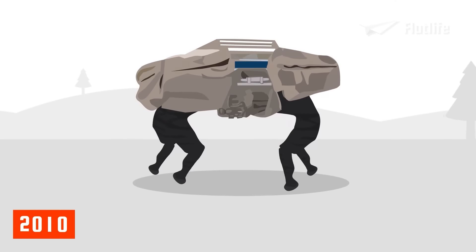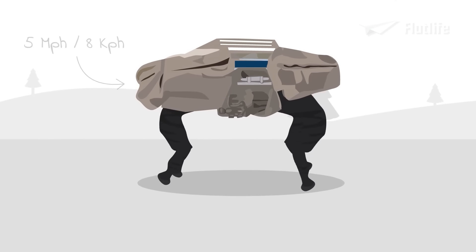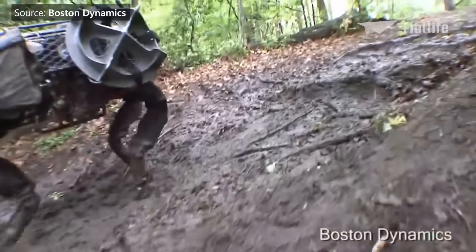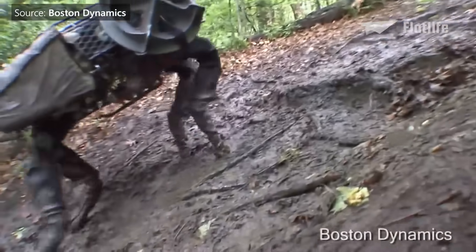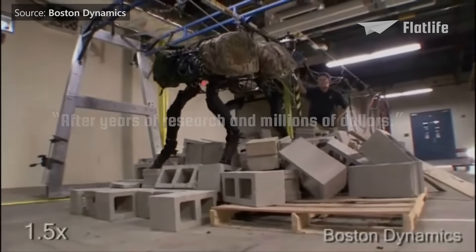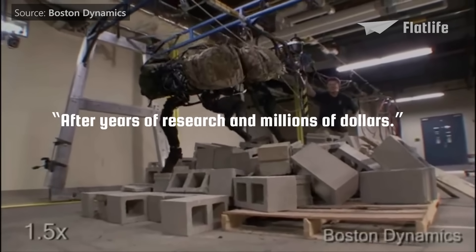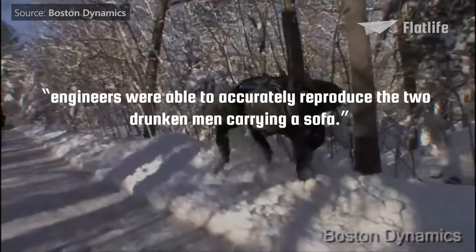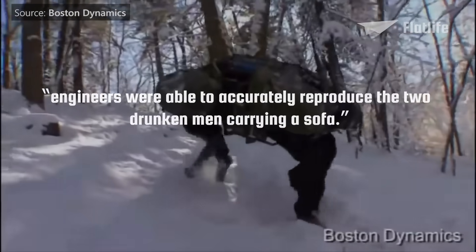In 2010, Big Dog was improved. It could run at 5 miles per hour and handle different terrains. Nonetheless, the robot still appeared very awkward. One YouTube comment read: 'After years of research and millions of dollars, engineers were able to accurately reproduce the two drunken men carrying a sofa.'